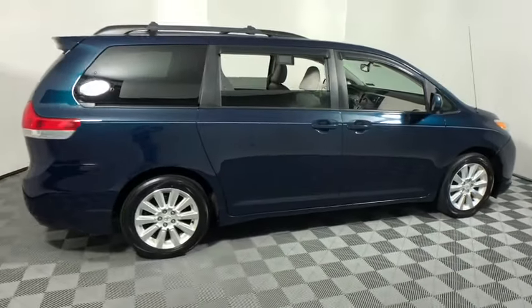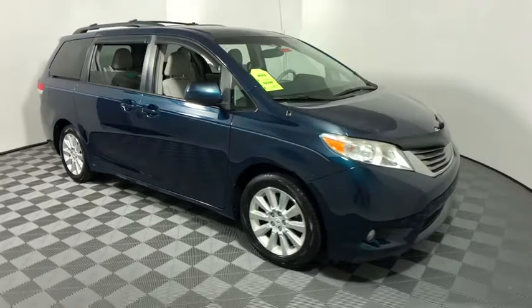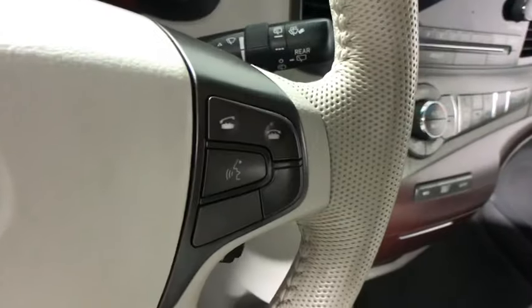We are pleased to show you the 2011 Toyota Sienna. Sienna offers excellent overall quality and long-term dependability, making it a hassle-free vehicle to drive day in and day out while contributing to peace of mind on long road trips.